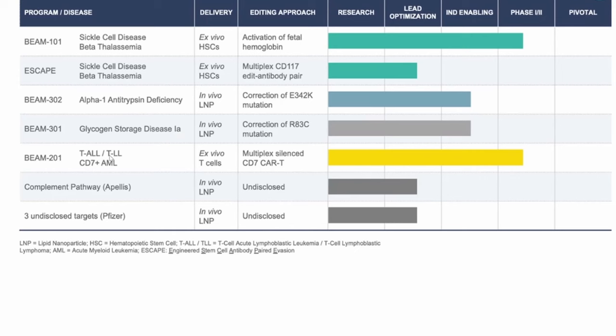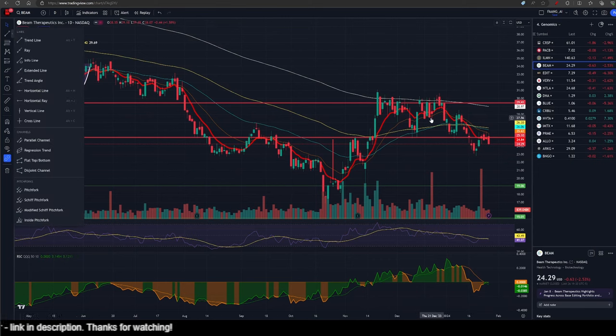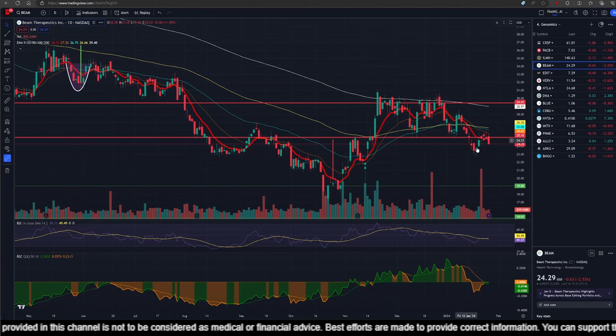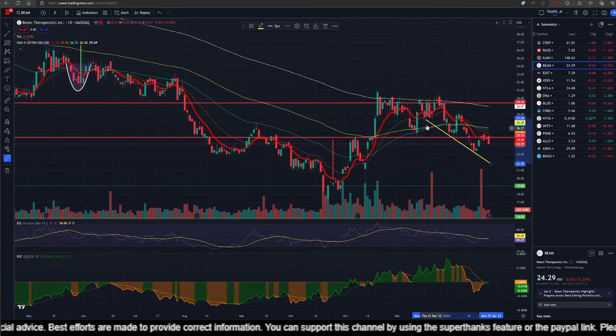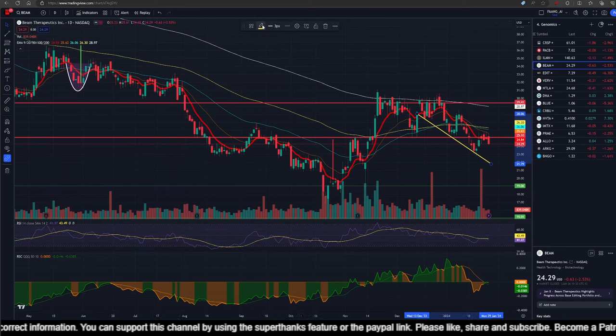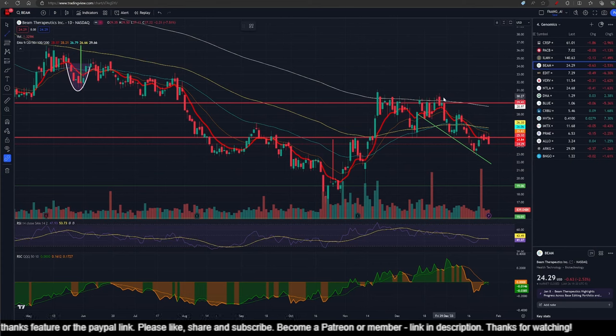Now let's look at the price charts. Here we are looking at the price chart for Beam Therapeutics — each candle is a one-day candle. I'm going to draw some trend lines connecting some lower lows. Taking this line here and connecting lower lows from here to here — this becomes the line of support, which I'll mark as a green line. This is a bear channel because it is sloping downwards. Now let me put the outer bound in there, taking it from here to here.